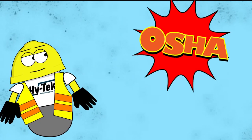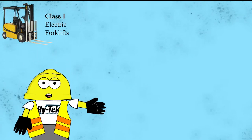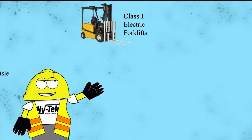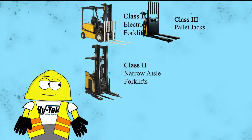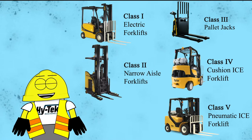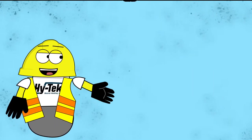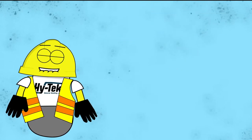The Occupational Safety and Health Administration recognizes five main classes of forklifts. First are the electric counterbalanced forklifts. Class 2 trucks are called electric narrow aisle forklifts. Electric motorized hand trucks are class 3 forklifts. Finally, we have internal combustion engine trucks. Class 4 have cushion tires and class 5 have pneumatic tires — that's the only real difference.